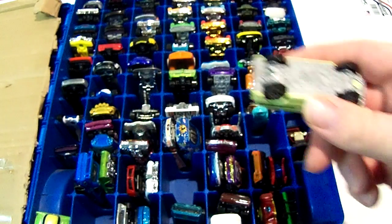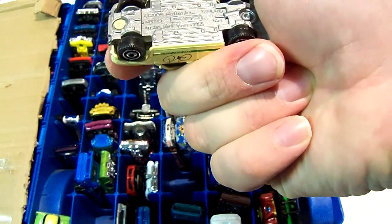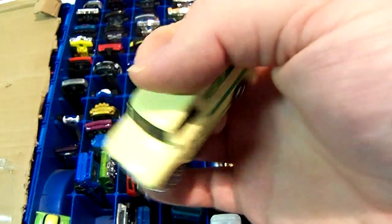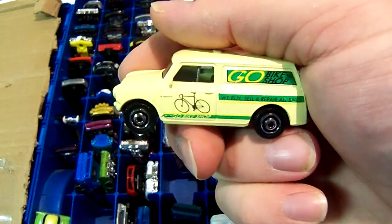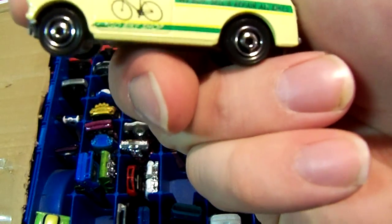Most of the cars I have here are pretty nice. Next is a 65 Austin Minivan, I think — I bought this at a second-hand shop. It's a Matchbox. I think the one Hot Wheels is making right now is a 67 or something. It has 'Go Bike Shop' or something written on it.